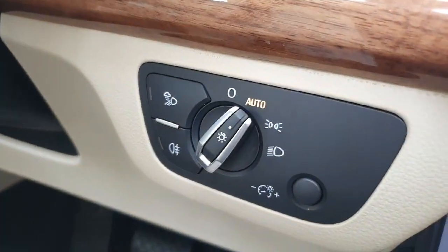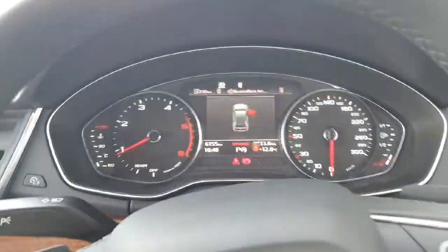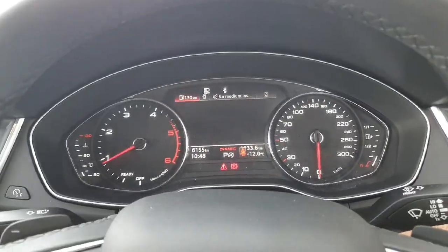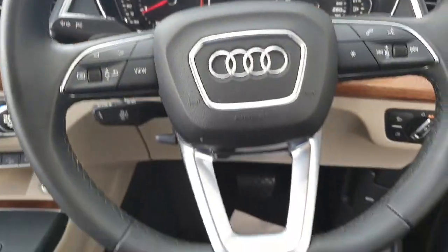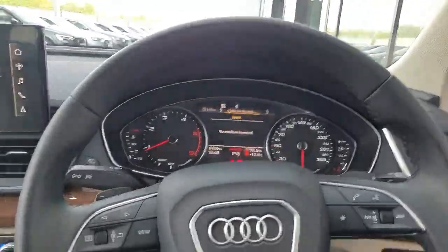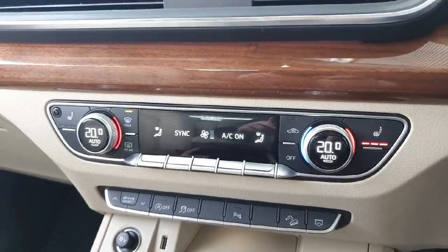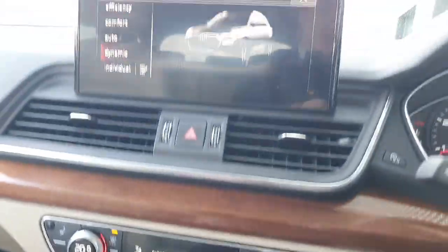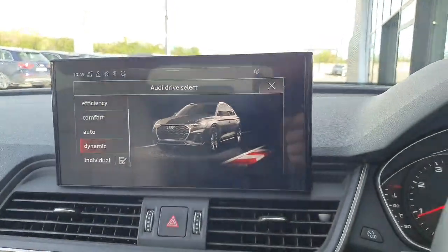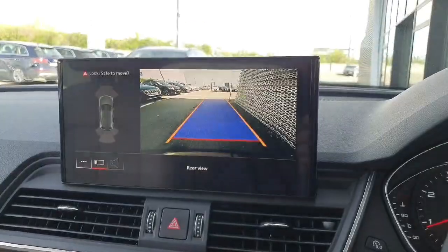Comes with automatic lights and cruise control. You've got a fully customizable digital cockpit display with all of your necessary driving data in front of you, a three-spoke leather multifunction steering wheel. You've also got dual climate control with heated seats for the driver and passenger, your drive select button to choose your preferred driving style, auto start-stop function, and park assist with a reverse camera.